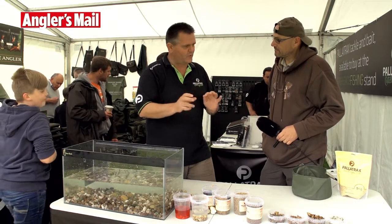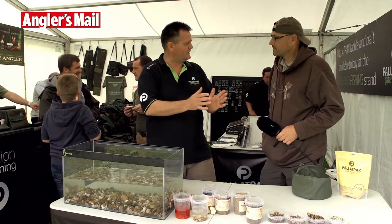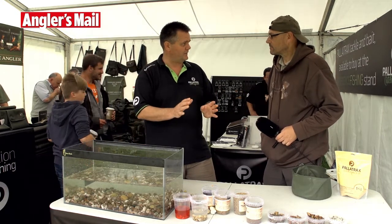So we combined all those together and run them alongside what I call our flavour bait ranges — our Jungle range and things like that. The combination of one or the other on a particular day will outfish the other without a shadow of a doubt.